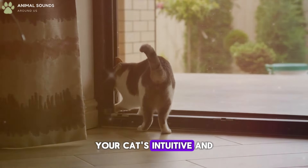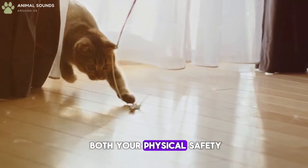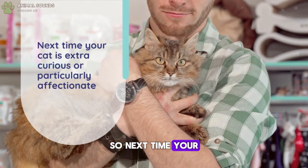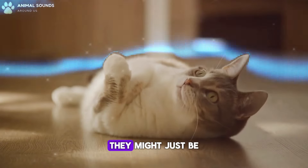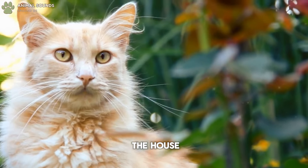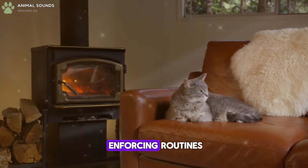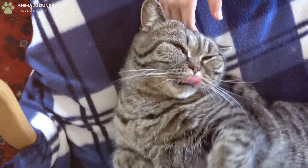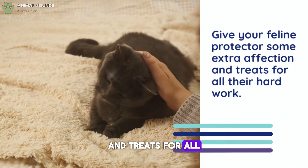Your cat's intuitive and vigilant nature makes them an excellent guardian, always looking out for both your physical safety and emotional well-being. So, next time your cat is extra curious or particularly affectionate, remember they might just be ensuring you're safe and sound. Whether it's through patrolling the house, marking their territory, providing emotional comfort, or enforcing routines, your cat is always working to protect you. So be sure to give your feline protector some extra affection and treats for all their hard work.